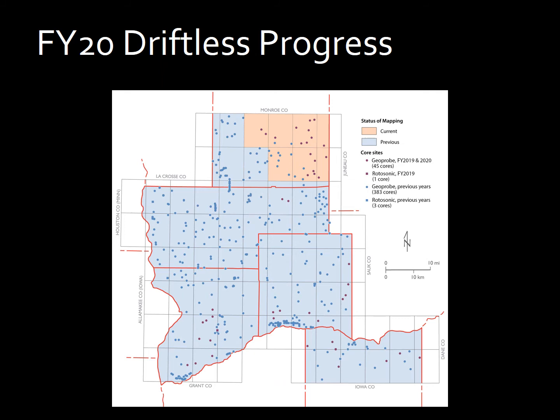Looping back to the image of the distribution of Geoprobe cores collected during the project, I want to emphasize that the density of data I've collected has allowed me to make these strong correlations between material underlying the loess and surface morphology, which has allowed me to map these buried materials as surficial units.